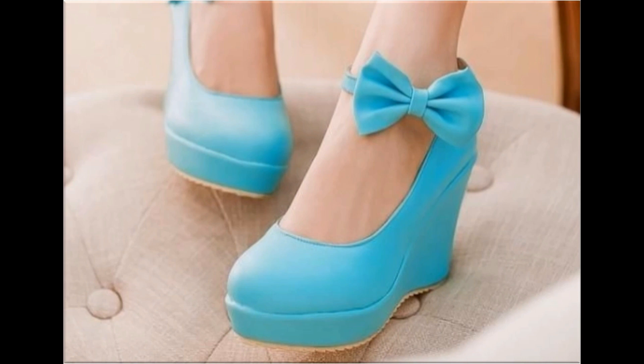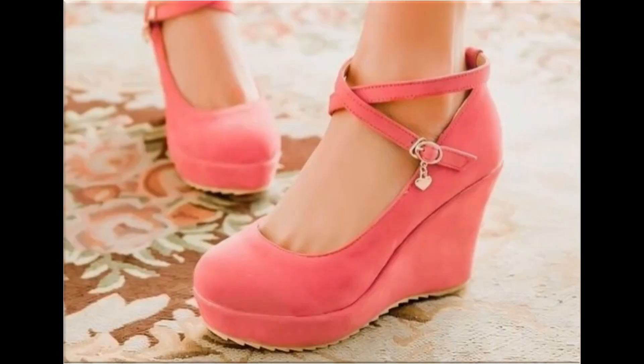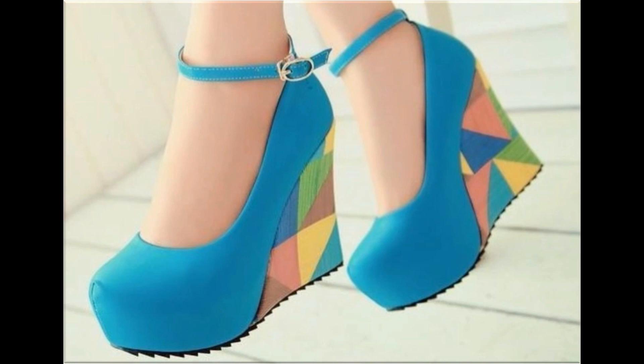These very stylish and comfortable shoe designs are what you are watching in this video. Friends, if you are new to my channel, please subscribe to 'Fashion For All by Rahat' channel for more such pretty, beautiful branded footwear collections.